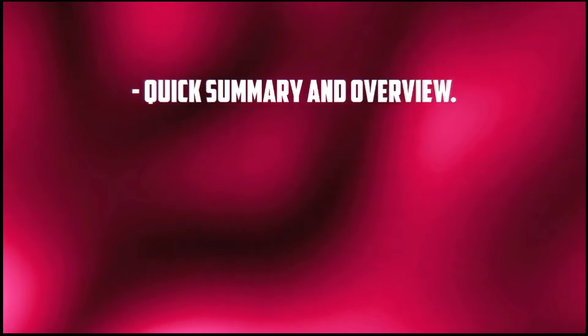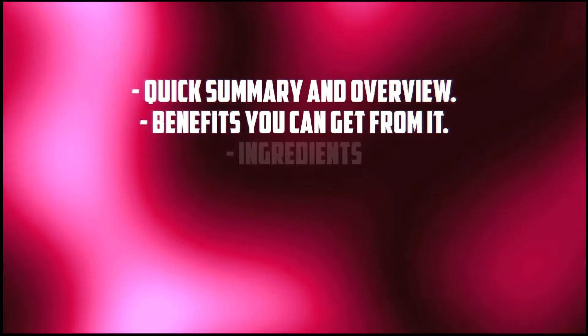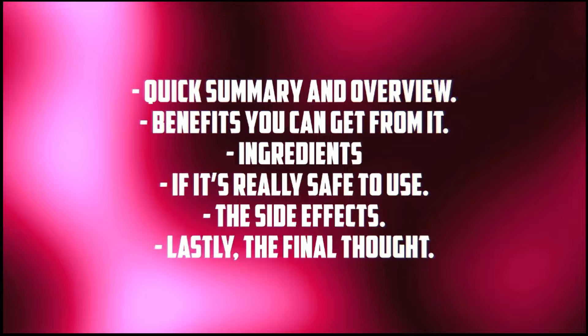We're going to address that, because in this video you're going to learn everything you need to know about Heal & Soothe. After watching the video, you'll know if Heal & Soothe is really worth spending $69.95 on. I did my research before making the video, and I'm going to start with a quick summary and overview of the supplement, then get straight into the benefits, its ingredients, whether it's really safe to use, the side effects, and finally my thoughts about the product so you can know if it's a good product for you.